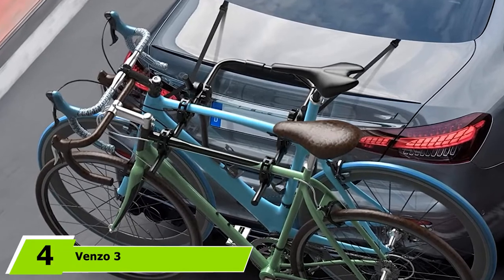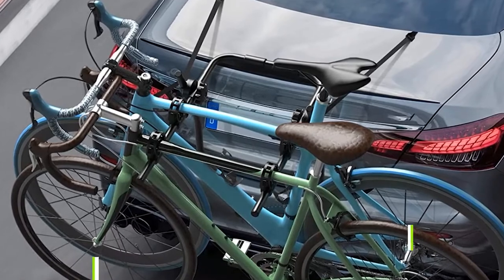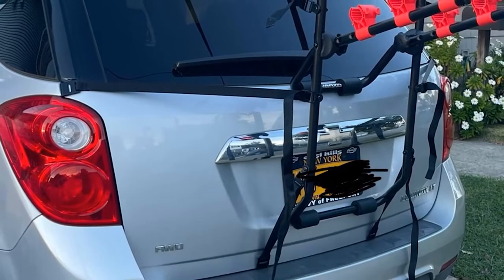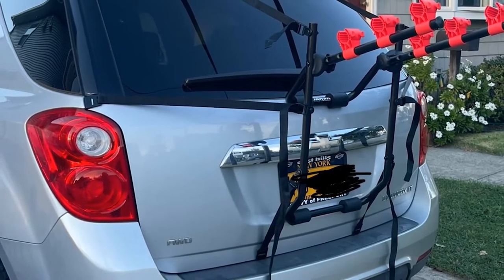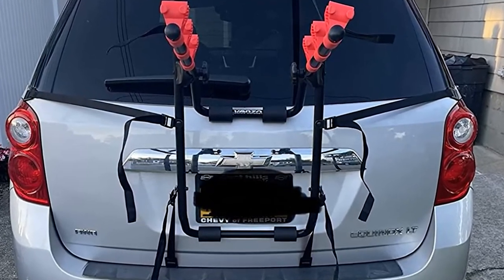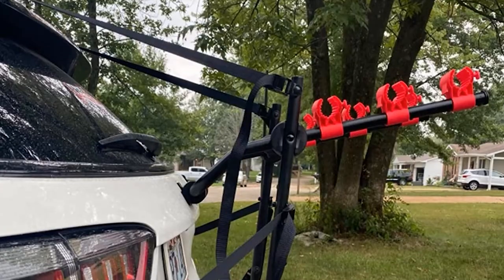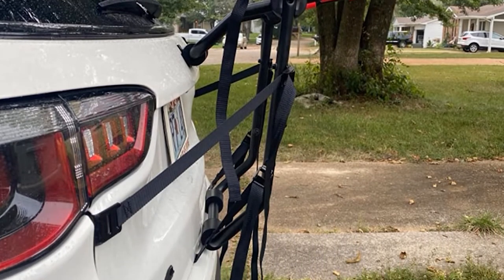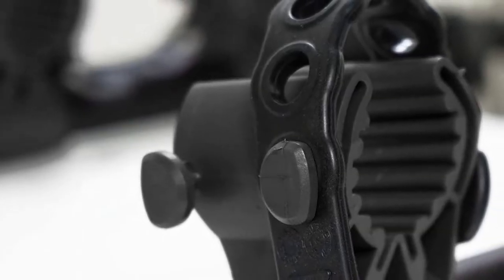Next at number 4, we have the Venzo 3 Universal Carrier Bicycle Trunk Rack. Hot off the presses from Taiwan, the Venzo 3 is optimized for sedans but will also fit many others. The rack is classified for temporary use, meaning it is expected that you remove the rack from the vehicle when not in use. This means the rack is not designed to be heavily weathered but serves as an exceptionally easy-to-apply carrier for medium to short distance journeys — partially offset by its lifetime warranty. The Venzo 3 loads 3 bikes and comes with a weight capacity of 99.2 pounds, 39 pounds per bike.